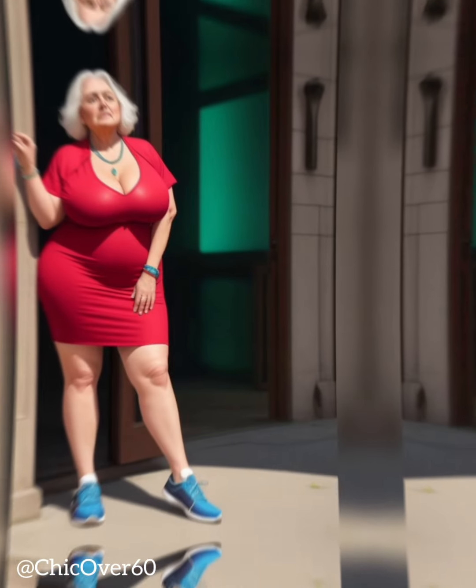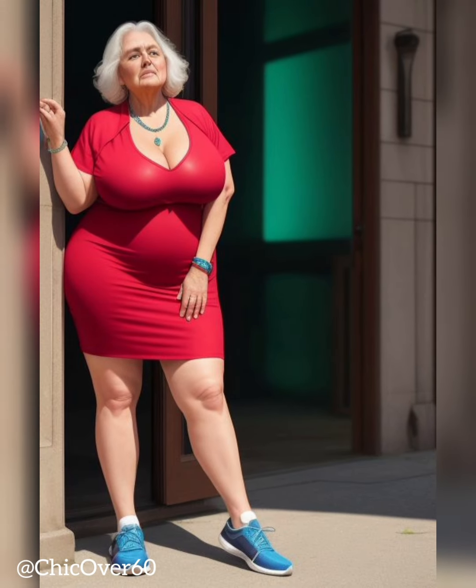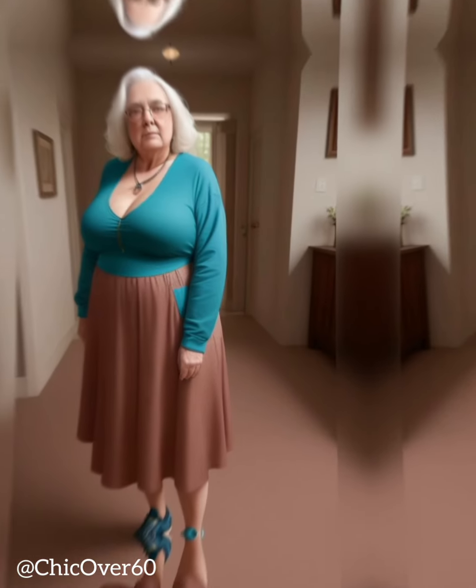First, it's important to understand the difference between street style and high fashion. Street style is all about embracing individuality and expressing yourself through your clothing choices. It's about taking risks and experimenting with different looks, without worrying about what's considered fashionable or on-trend. High fashion, on the other hand, is all about following the latest designer trends and looking polished and put together.